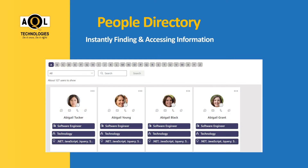Instantly finding and accessing information about your colleagues, even from the most remote location and with a particular skill set, is now possible through AQL's People Directory web part with a faster load time and stunning UI.